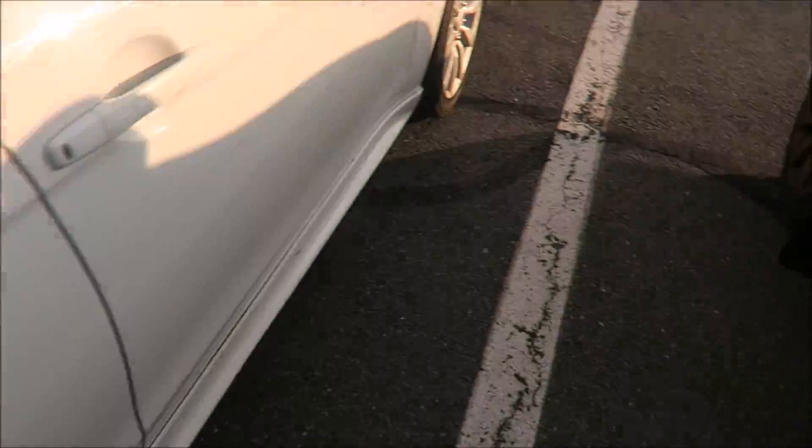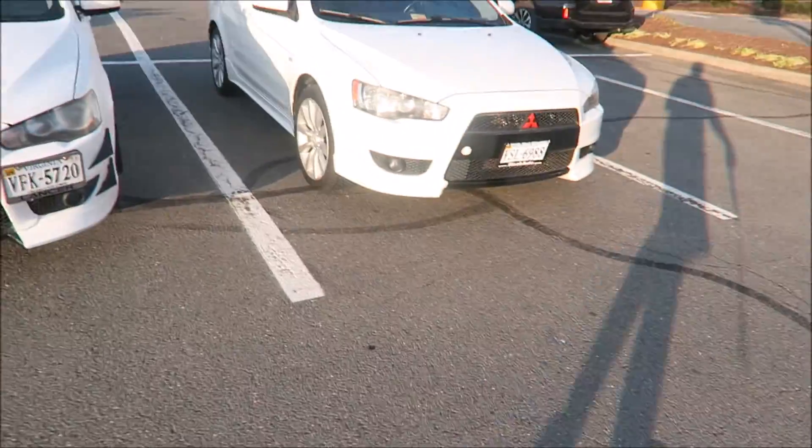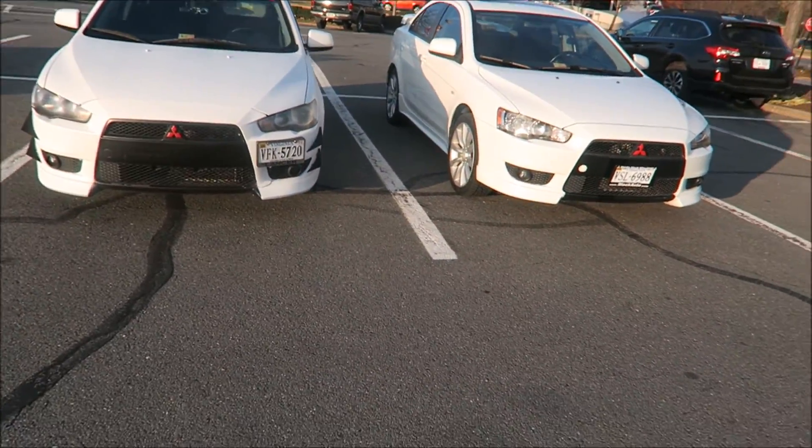Better remove the keys before I lock myself out again. Look at the white compared to matte white. Let me lock the car before I forget. Nice — he plastic dipped his too.